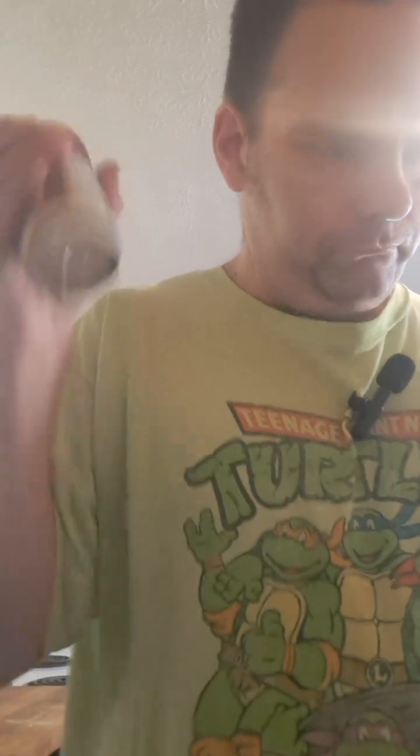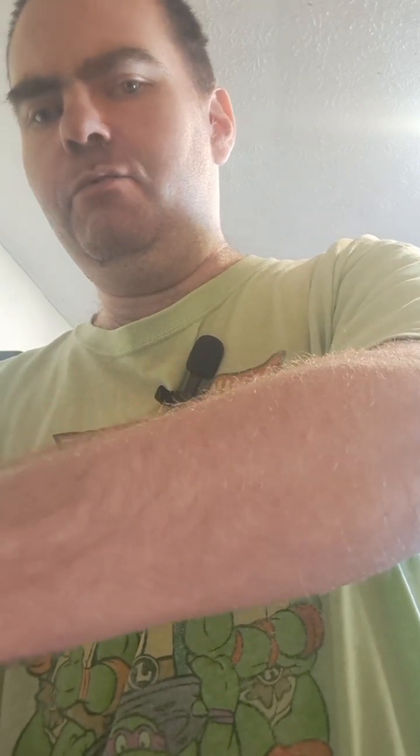First of all, I gotta shake it up. Hopefully it doesn't explode on the top — and what do you know, it did.